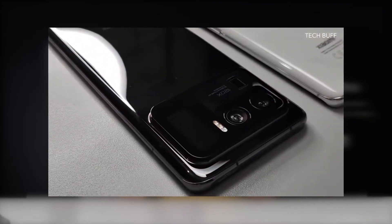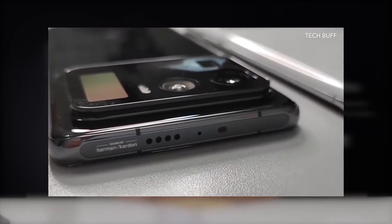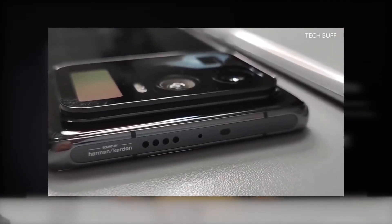You can use the triple LED flashlights. You can use the flagship sound experience and the dual speaker system.